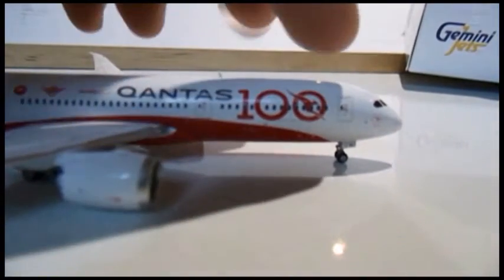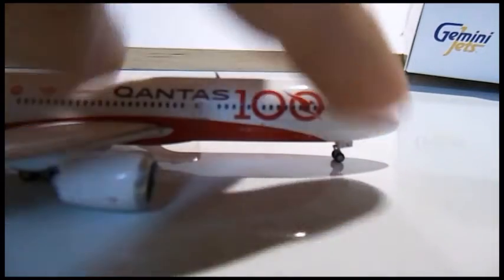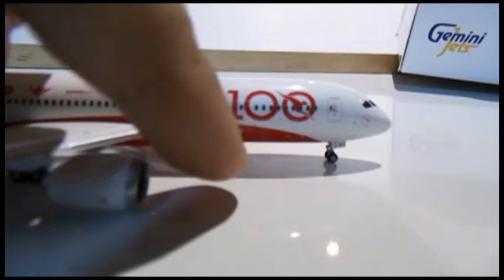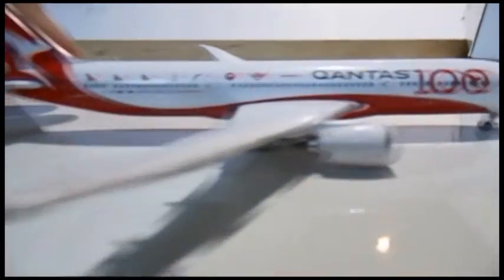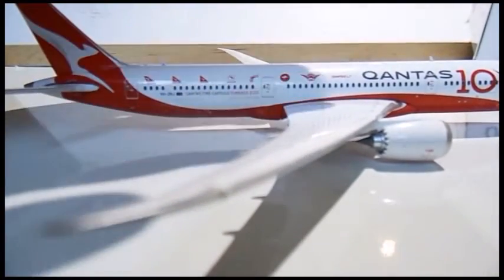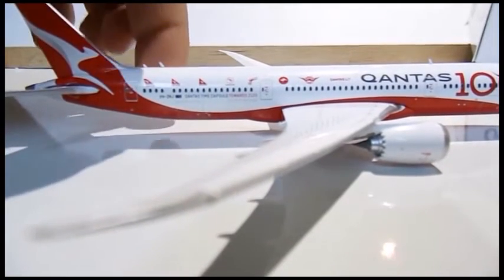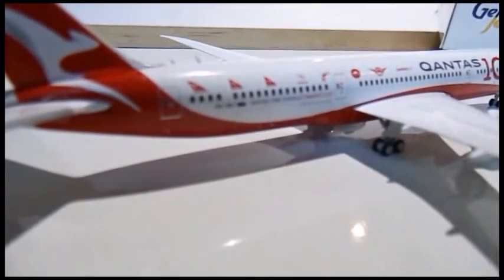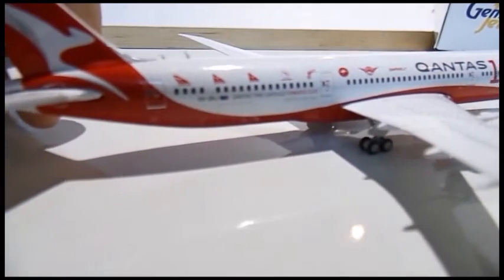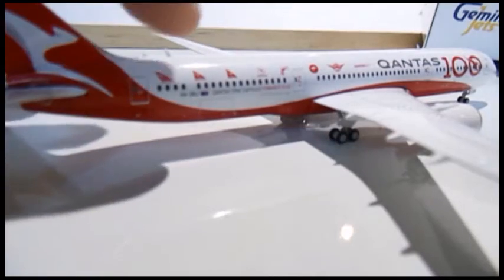Going to the right-hand side, it's pretty much the same. You've got the front emergency exits, Qantas logo, 100 logo, and the Qantas symbol. There's the front cargo door bay. The wings are again very detailed, and the engine is very detailed. There's a green landing light here, all the previous Qantas logos, rear antennas, rear emergency exits, and the rear cargo door bay. It also says 'Qantas the Capsule Towards 2120' and the Australian flag.